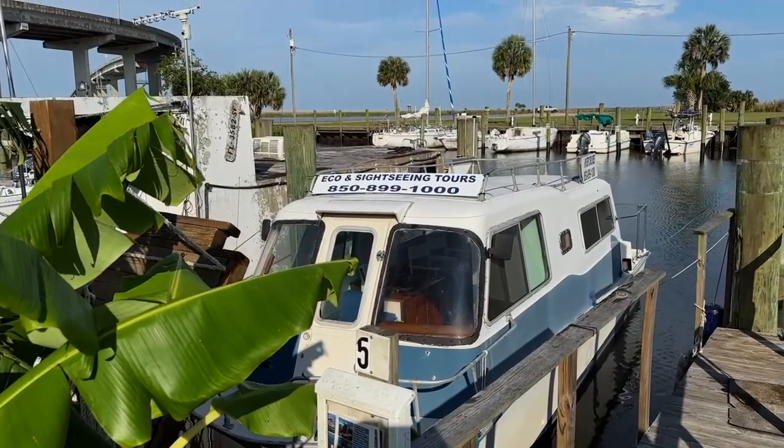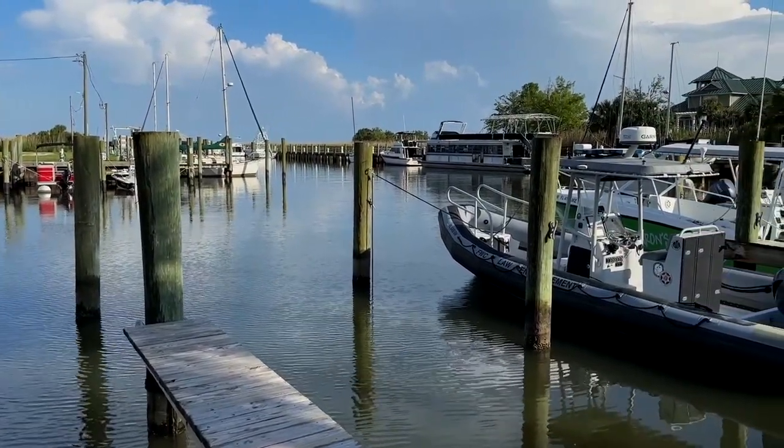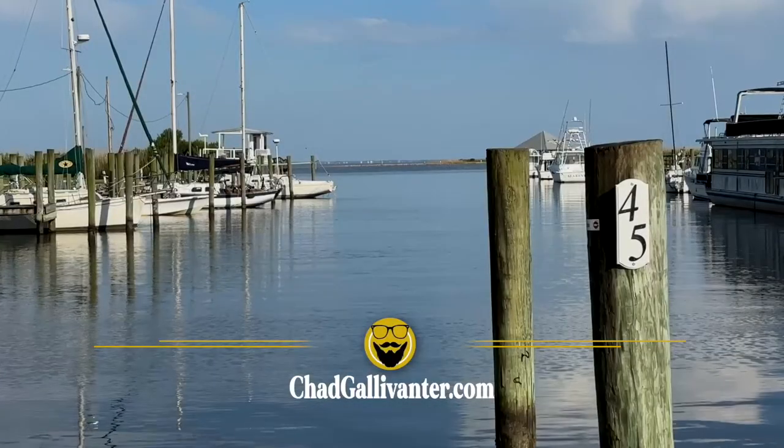Many local boat tour companies offer trips around Apalachicola Bay and the surrounding waterways. Everything from dolphin watching and eco-tours to airboat rides and fishing charters are available in Apalachicola. We have a list of recommendations on our website.